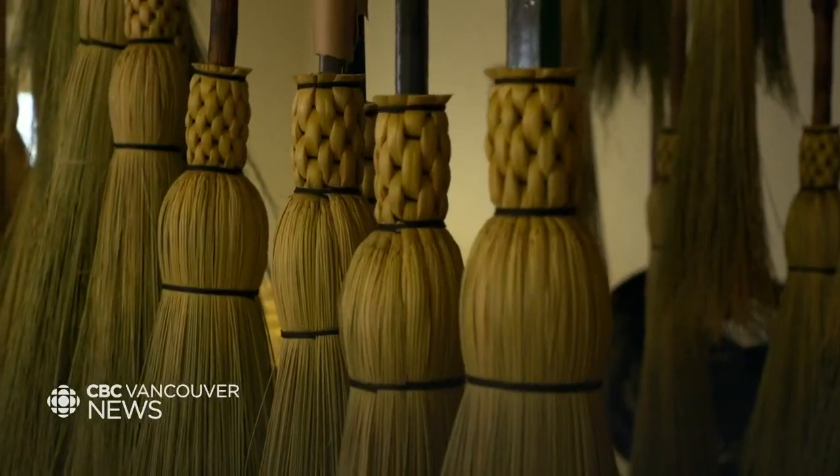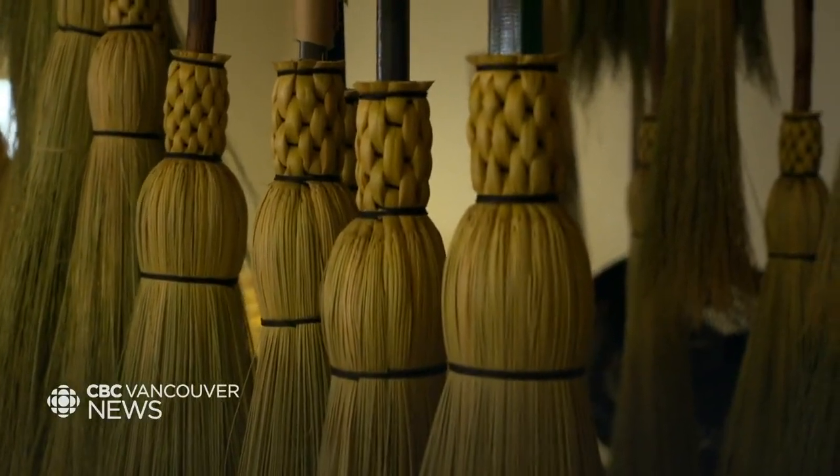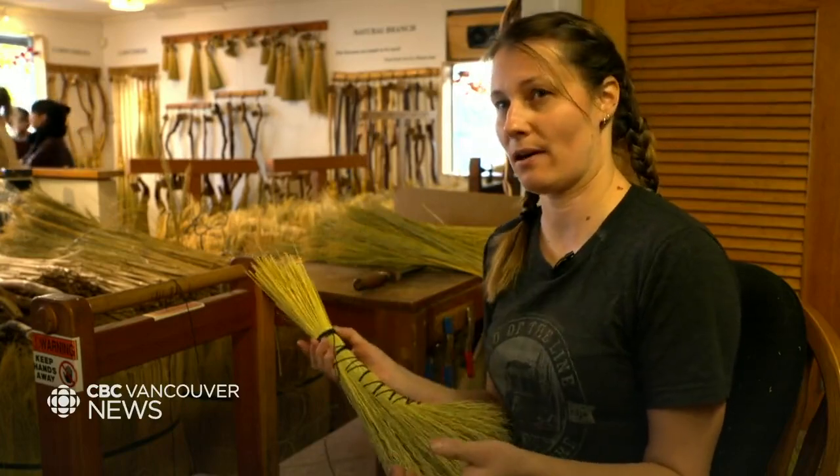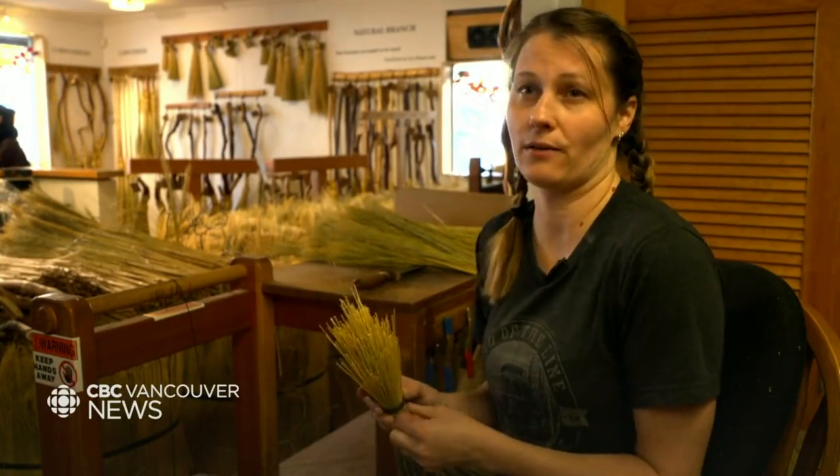The weave is both decorative and practical because it keeps those stems intact on the fiber, so the fiber is held together by our own binding as well as just the way it grows.